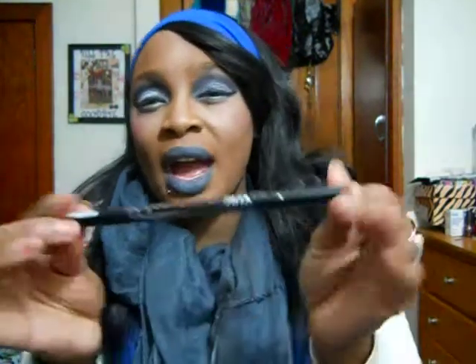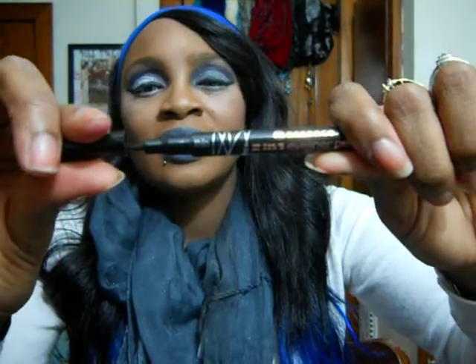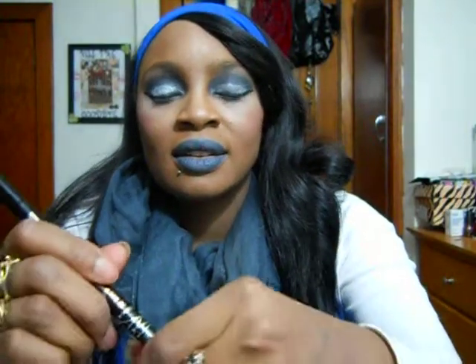I got the Essence XXL Thick and Thin 2-in-1 Eyeliner Pen. It's double-sided — you get a thick side and a thin side, so you can do a thick line or a thin line. I like that. You can never have too many eyeliners.